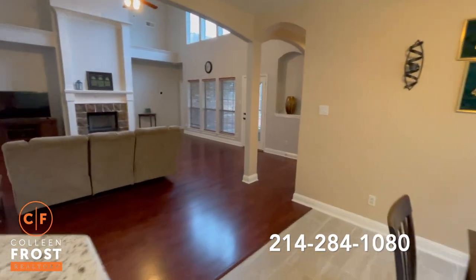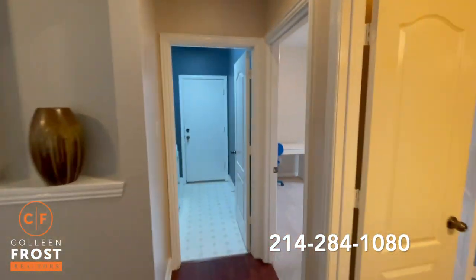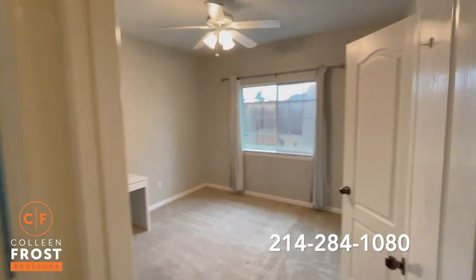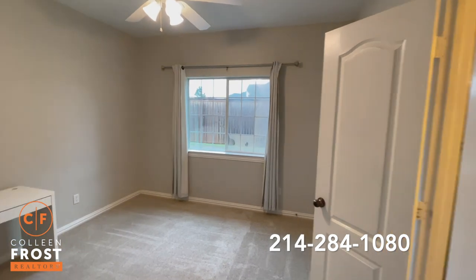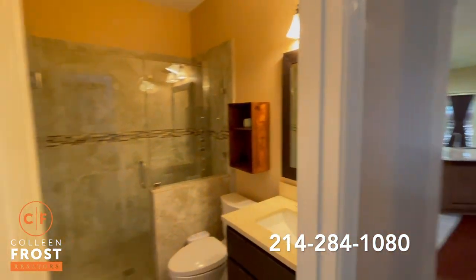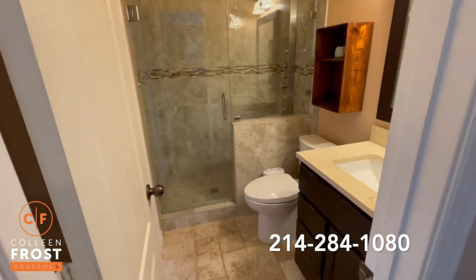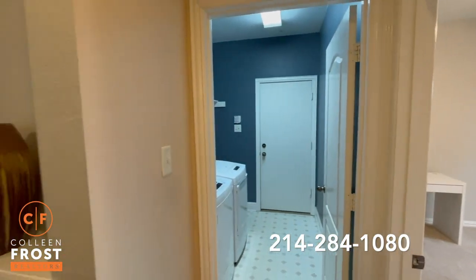Now let's come down and check out our first secondary bedroom. This does have access to the full bath. Off the main area, you also have access to this bathroom — beautifully updated. We have the utility room that leads to the garage.